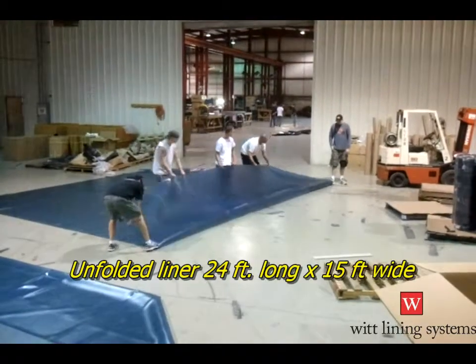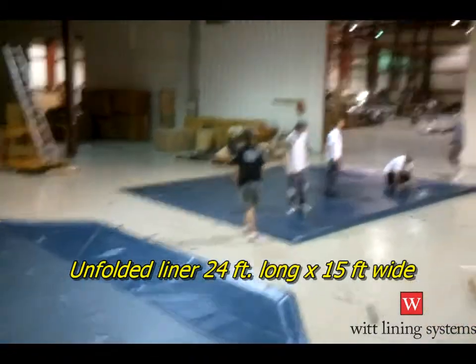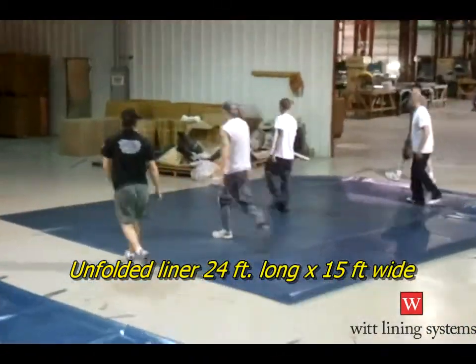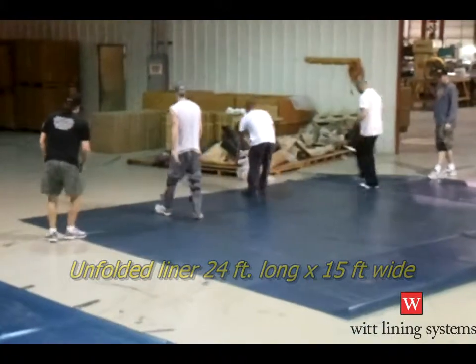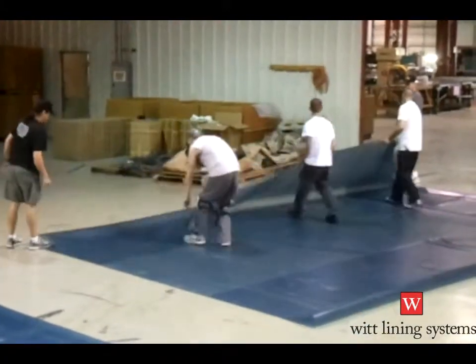Here we have a liner that is designed for a wastewater treatment pit. The liner is made from one-eighth inch thick Spectra Blue PVC and laying flat on the floor is approximately 24 feet long by 15 feet wide.